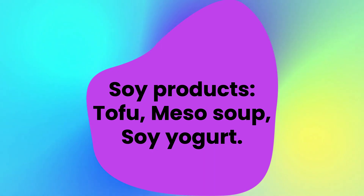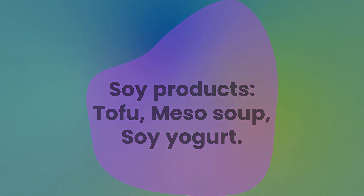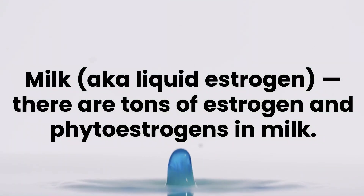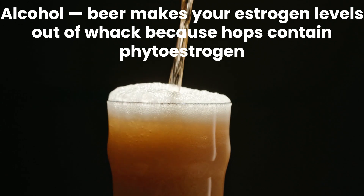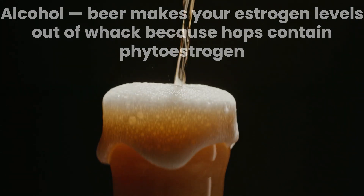Soy products such as tofu, miso soup, and soy yogurt. Milk, also known as liquid estrogen, contains tons of estrogen and phytoestrogens. Alcohol — beer makes your estrogen levels out of whack because hops contain phytoestrogen.